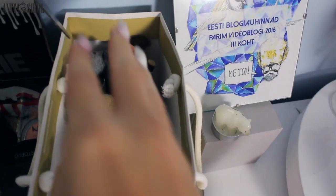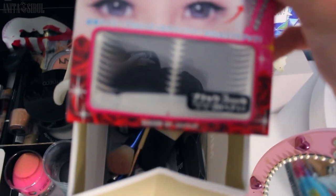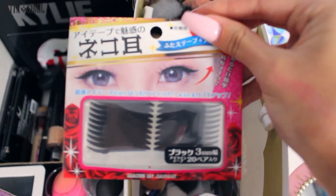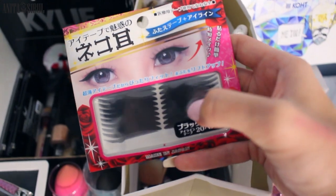Here I also have my brushes. Let me know — I bought these from China. They're like this weird press-on eyeliner, I think. If you want me to try these, please let me know.